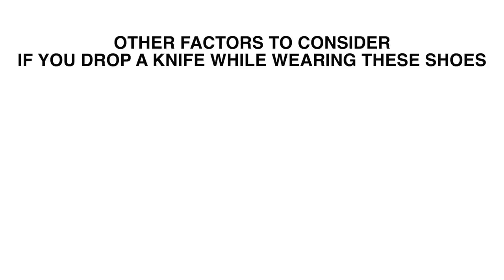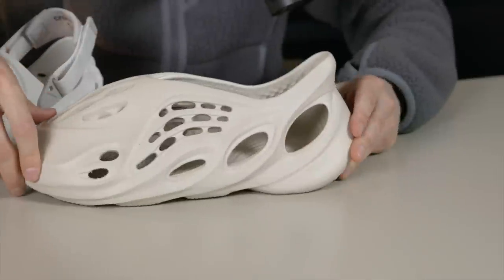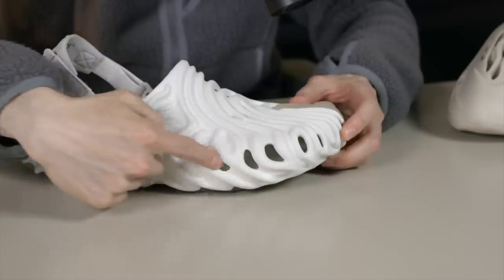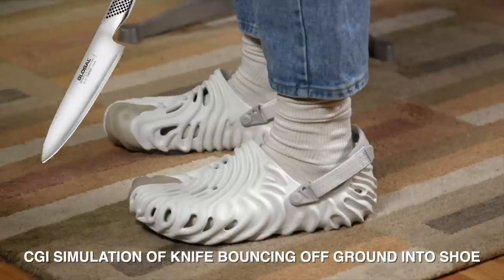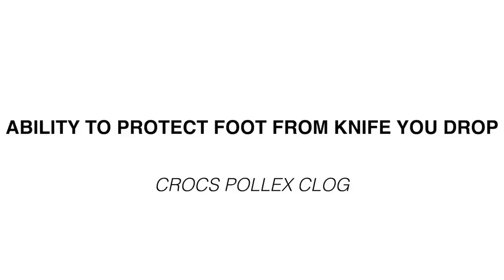If you drop a knife, there are obviously other factors — how big and how sharp is the knife? The Foam Runner has more holes along the side and some pretty big holes in the back, while the Crocs has fewer holes, just a few in the forefoot area and a small hole in back. It's possible a knife could bounce off the ground and get into one of those side holes, but it's a lot more unlikely. Overall, the Crocs wins this category — protection up top, slightly fewer holes.